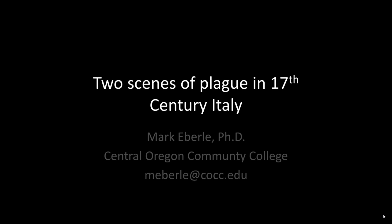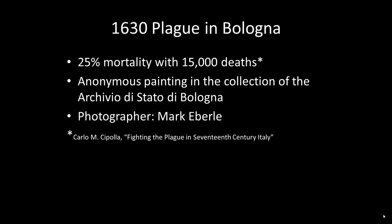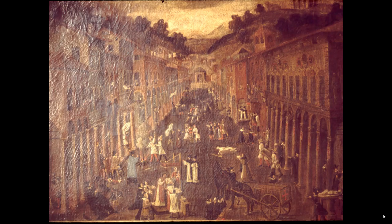I would like to share with you two 17th century Italian plague paintings, one from Bologna and the other from Naples. The first painting is a street in Bologna during an epidemic in 1630 that kills 25% of Bologna's population. On each side of the street are apartments full of quarantined citizens, and public health workers go about their business on the street itself.